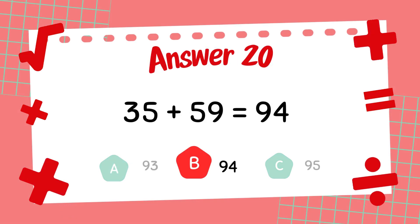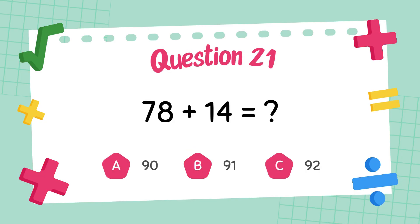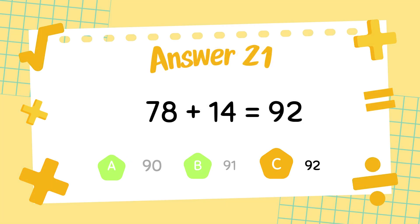The answer is 94. What is 78 plus 14? The answer is 92.